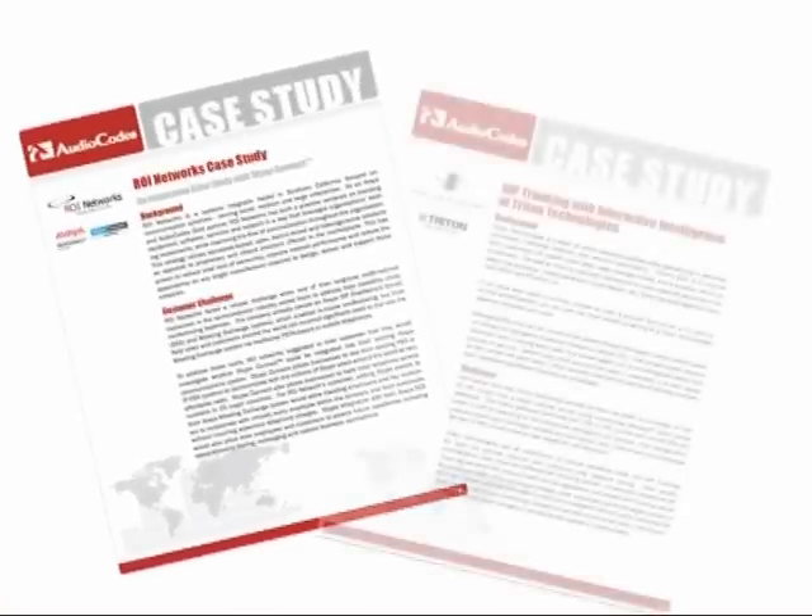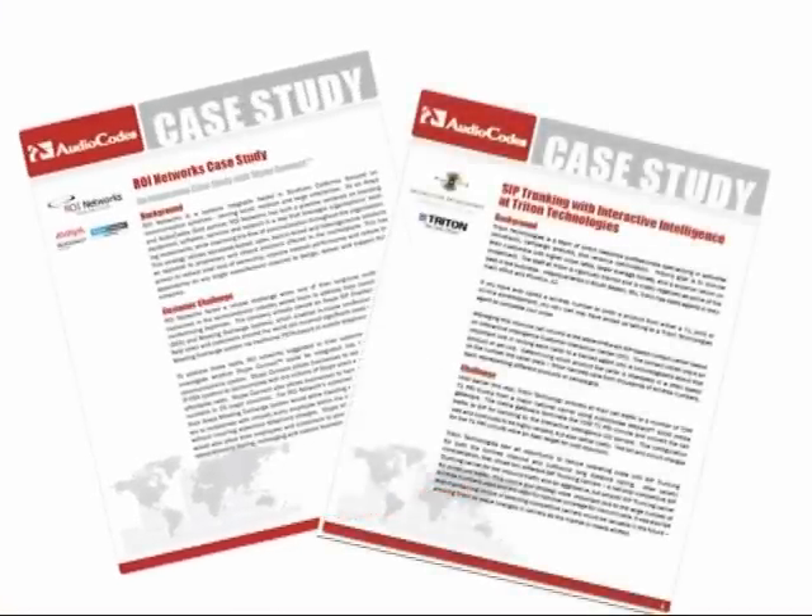Here are two case studies of SIP trunking deployments using an AudioCodes ESBC. These case studies can also be found on the AudioCodes.com website.